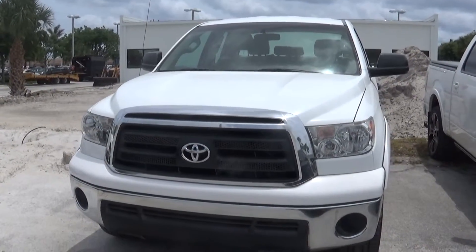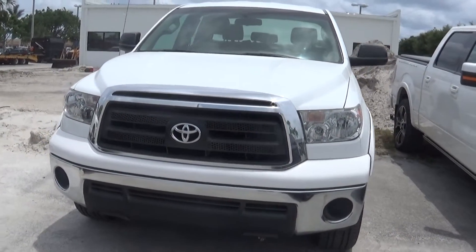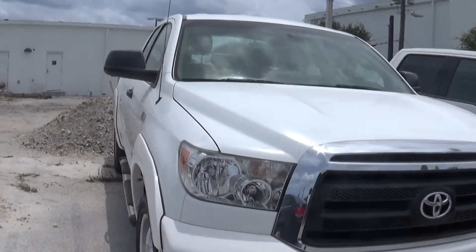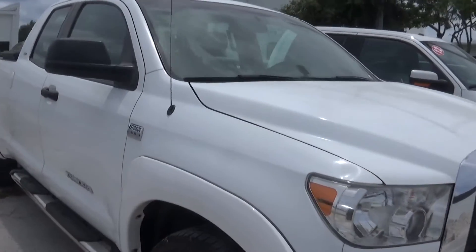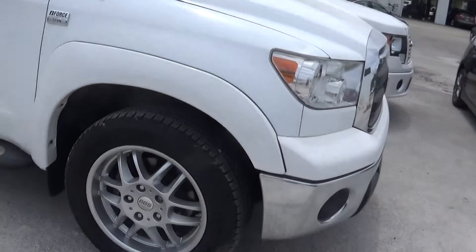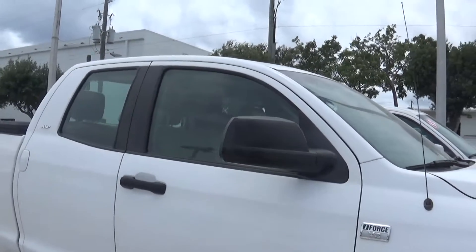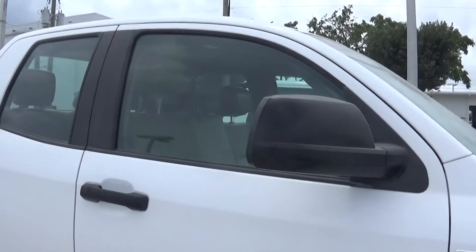I really apologize for taking so long on getting you this video. As you can tell there's also a lot of construction going on at the dealership. It's a beautiful beautiful Toyota Tundra. I'm gonna take as much as I can for you so you can get a good picture of it. Absolute beautiful white Toyota Tundra.